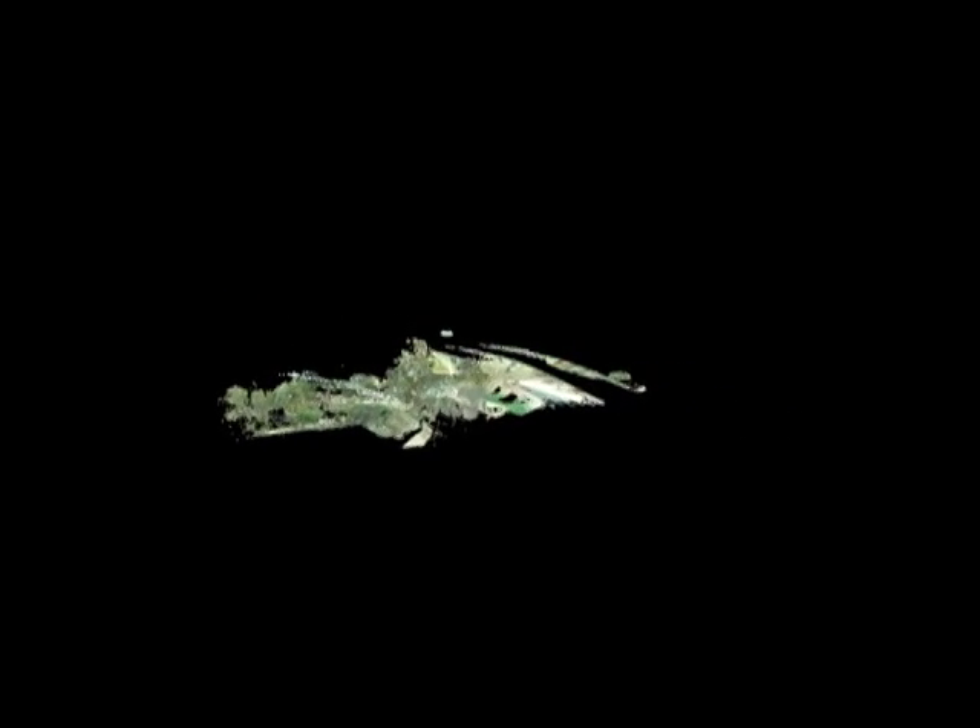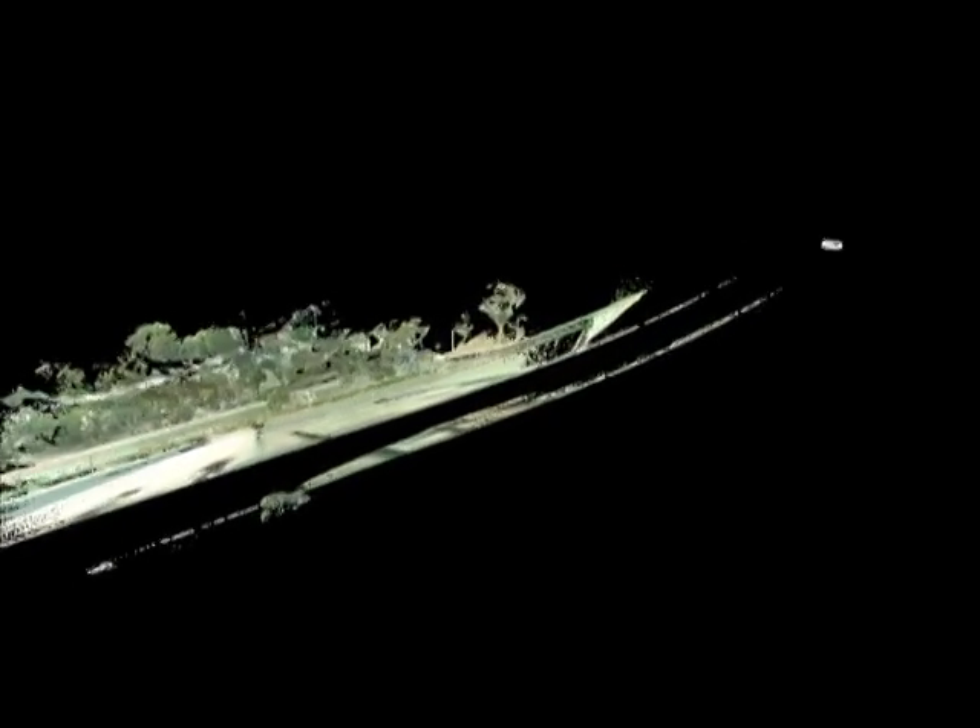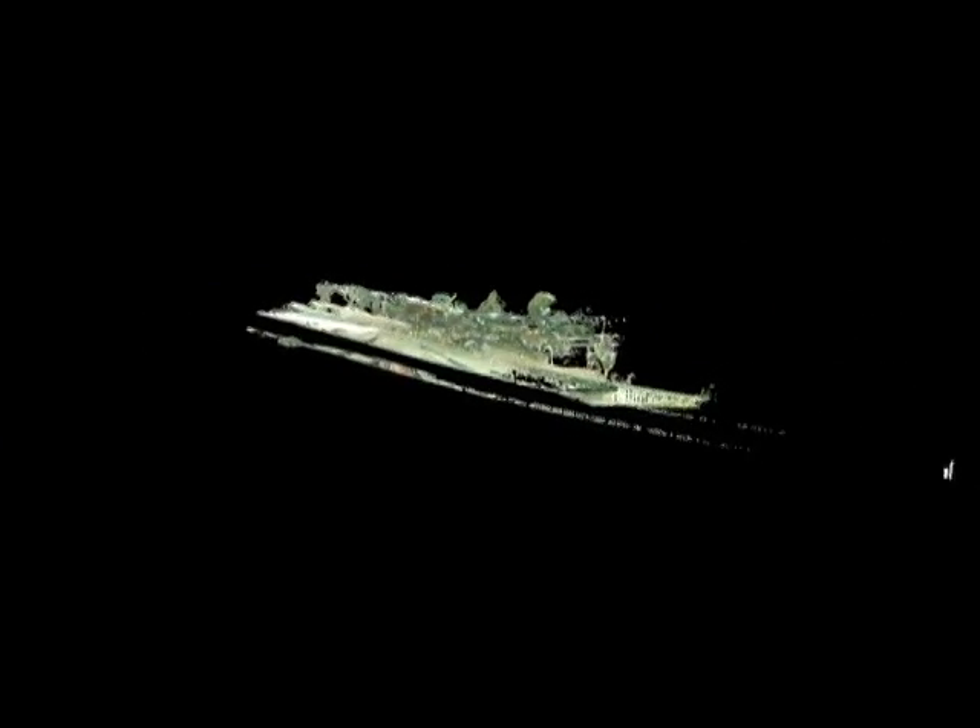Even though the survey is made from the ground, the points created during the survey can be used without alteration to provide a point cloud made up of points separated by only a quarter of an inch, which can be viewed as a three-dimensional model from any angle and at any height.